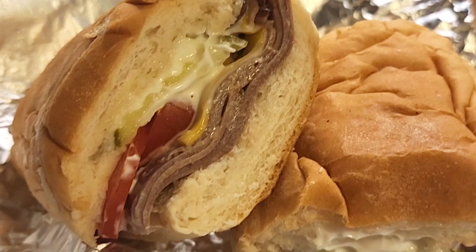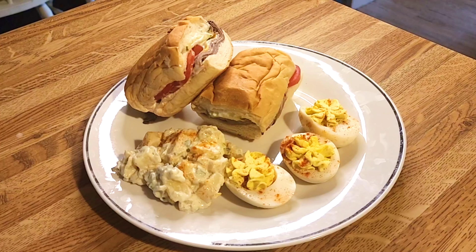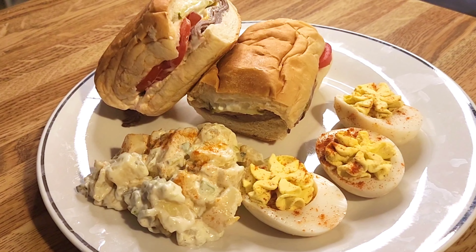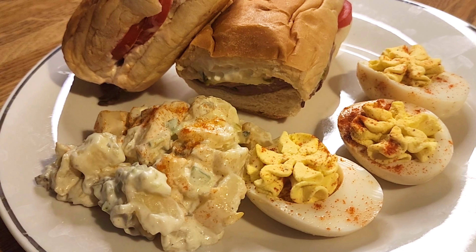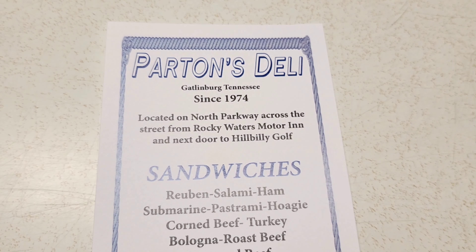What we love about Parton's is it's fresh — it's made right in front of you. They steam it and that soft, steamy, yummy bread is delicious. They wrap it in foil so it stays warm. The potato salad is outstanding, and those deviled eggs are just good old southern deviled eggs. We definitely recommend that you stop by Parton's Deli because it is a Gatlinburg institution.